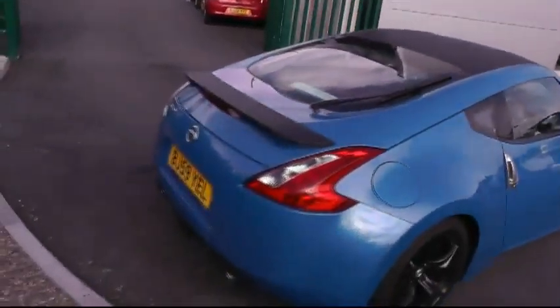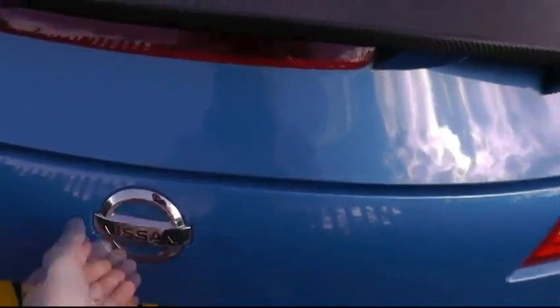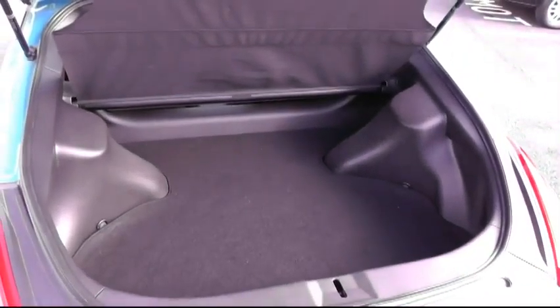Moving round to the rear of the vehicle, a chance to show you the boot space in the car. There's still a good bit of a boot there just to keep all your belongings in.